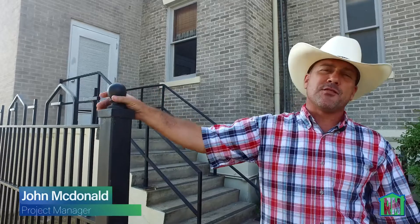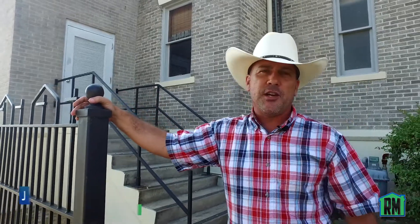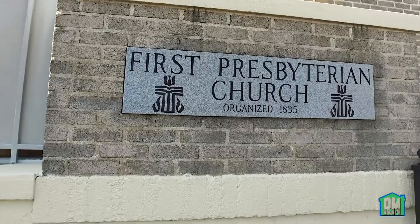Hey guys, John McDonnell here with RestoreMasters. As we stated in our last video, we are at the First Presbyterian Church of Marianna, Florida.